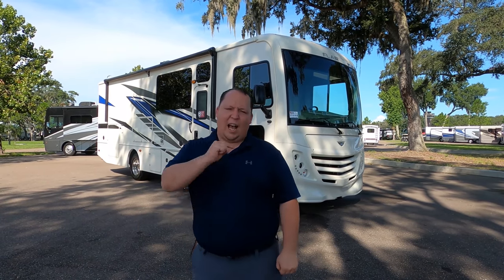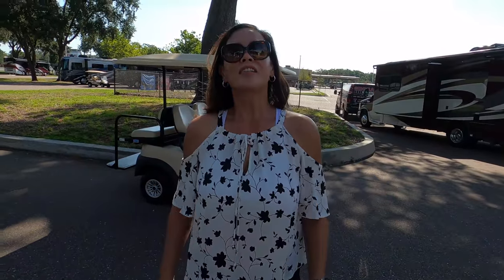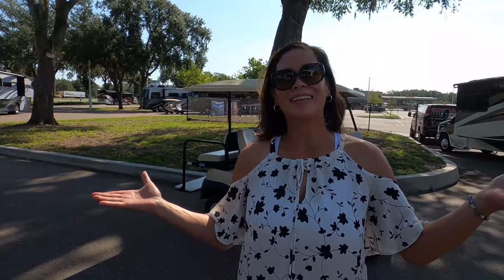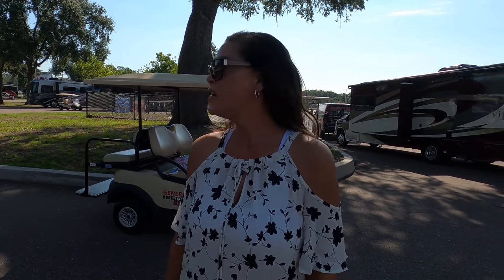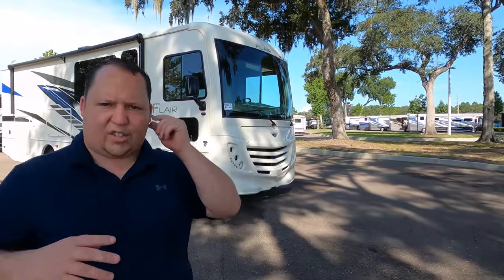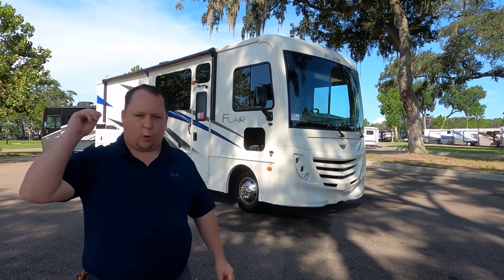Before I begin, I'd like to say hi to Andrea. We're in Tampa right now because we ran out of inventory in Ocala, so we came down here. Hopefully we'll get some good ones while we're here. We've got a lot of good stuff going on for the next four, five, or six days, however many episodes we record down here.